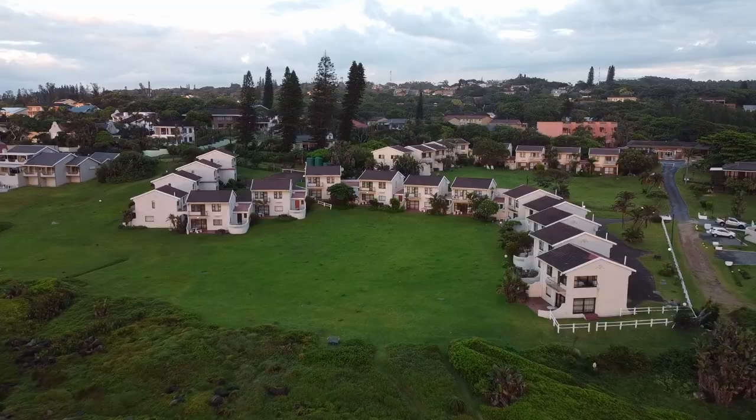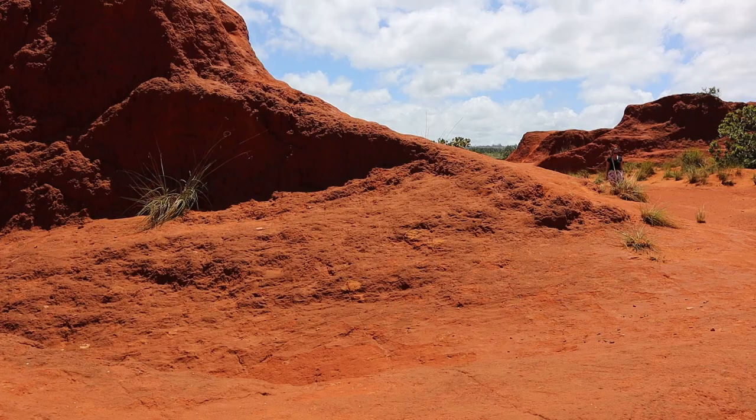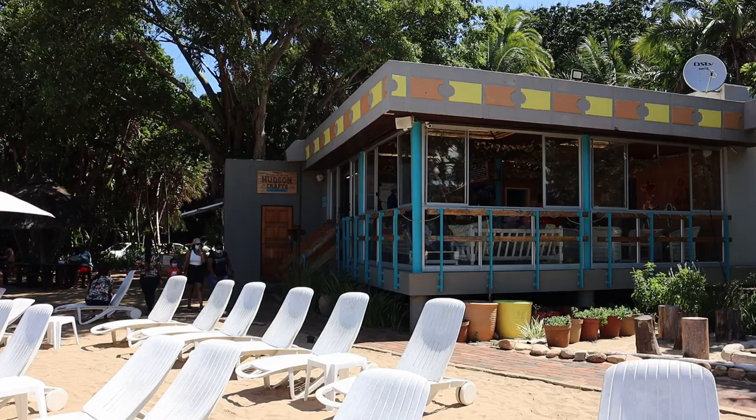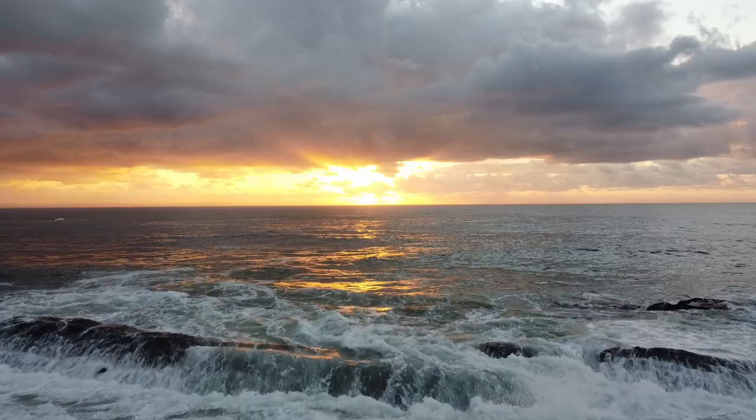Welcome to Port Edward, a popular holiday town on the south coast of KZN. In this video we're going to show you our beautiful double-story accommodation right on the beachfront. We will take you with to Beaver Creek Coffee Estates, the Red Deserts, the Riverside Cocktail Bar at Wild Coast Sun, and Mac Bananas. So keep watching if you want to join the adventure.